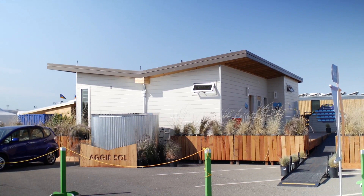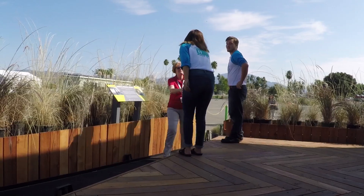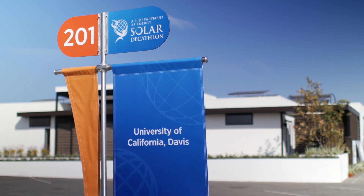The reason for the name of our team, Aggiesoul, is because this home, this team, and what we're presenting here at the Solar Decathlon really does demonstrate the talent, the innovation, and the skills of UC Davis students.